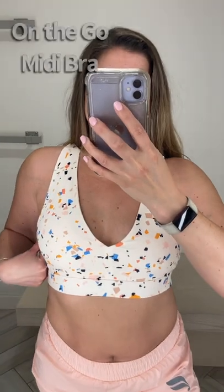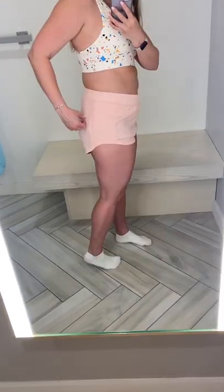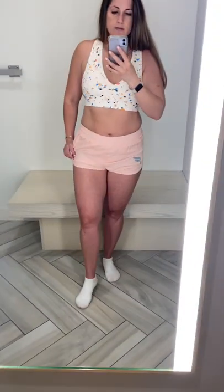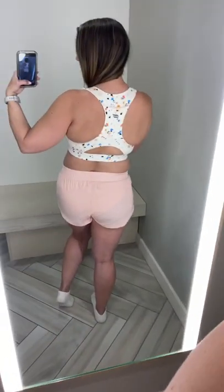This is the On-the-Go Midi Sports Bra paired with the Eco Full Speed Run Shorts. The shorts are way too low-waisted in my opinion and just small in general — I felt like Britney Spears — but they do have a pocket where you could put a key. The back of the bra also has a pocket for your phone.